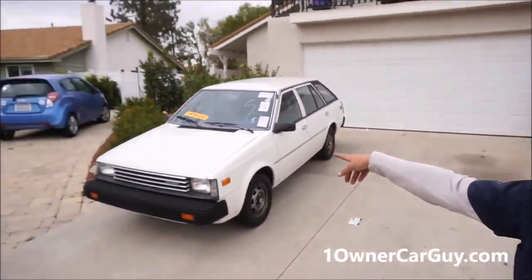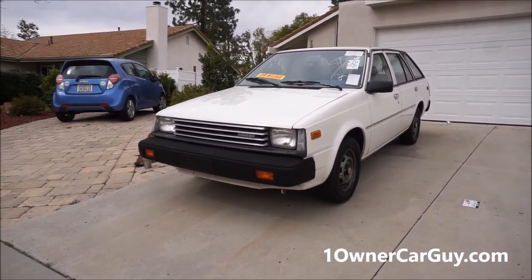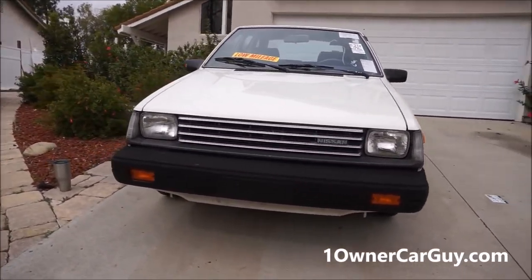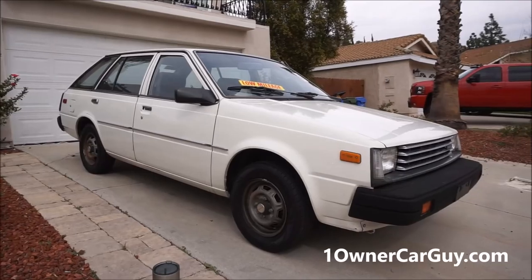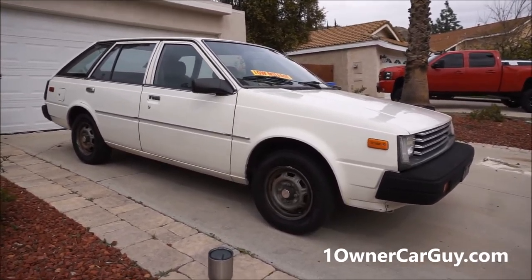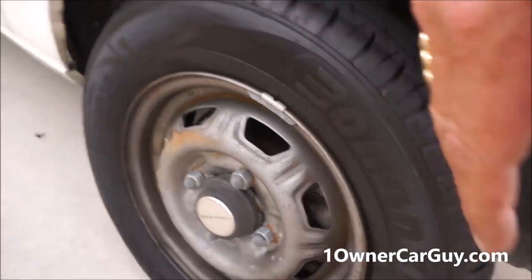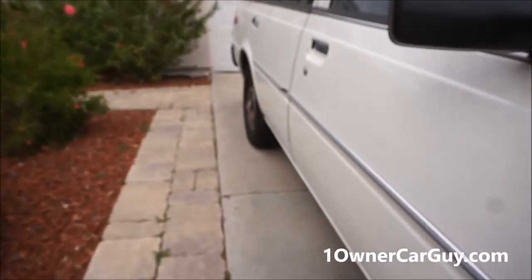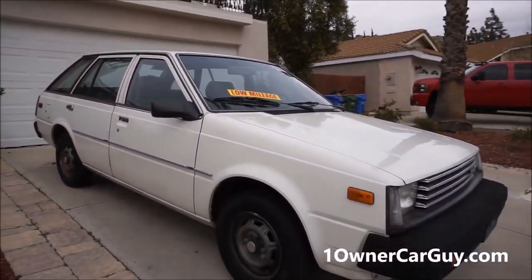Look at that. 1982 Datsun 210 station wagon, or if you will, Nissan. You can kind of call it what you wanted because it's got both name placards on it. This is about 55,000 original mile car. Look at how clean it is — it is stinking clean. Going down the sides, clean as can be. Brand spanking new tires, it looks like. The Sentra hubcap covers because it basically is the Nissan Sentra wagon, which was the B210, and this year it was kind of a crossover type thing.